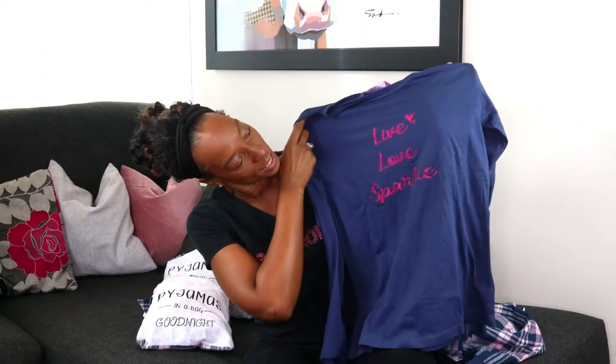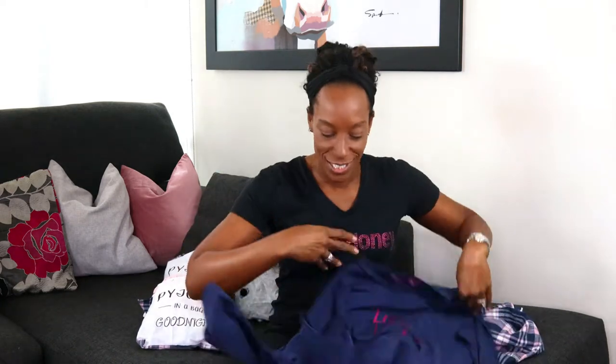The top is made of a soft jersey cotton fabric which is breathable, lightweight, and warm, and it has the little slogan 'live love sparkle' in sparkly pink writing. The top is 60% cotton, 40% polyester, and the bottoms are 100% brushed cotton. Because the bottoms are cotton, they have no stretch in them, but the top does.